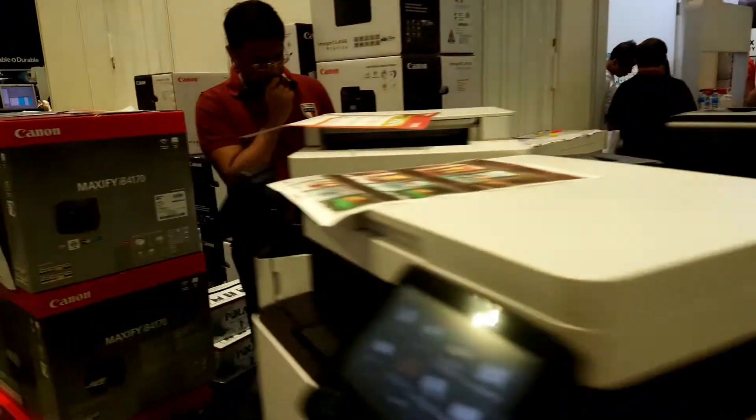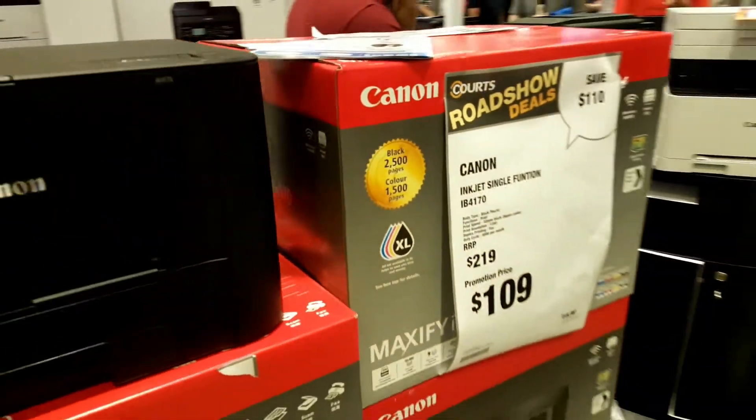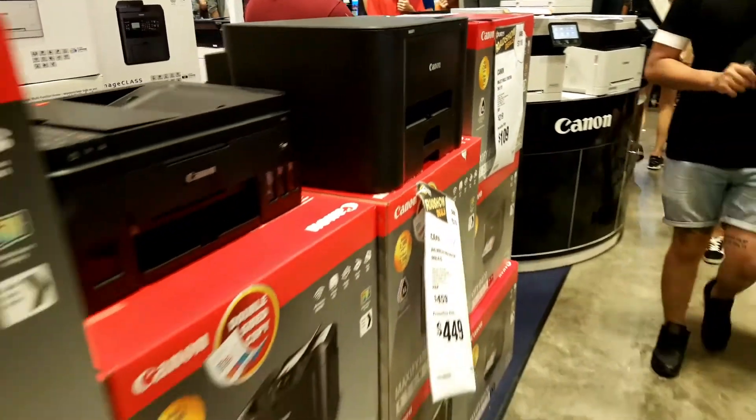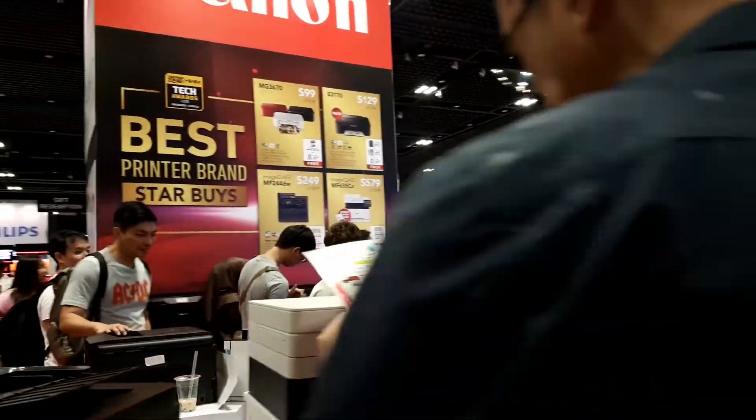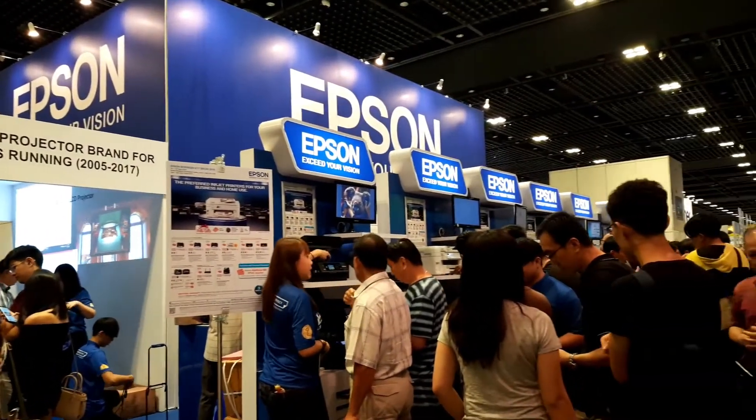There are also printers on sale here from companies such as Canon, Epson, and Brother. The price range of printers is from $75 to $300, depending on the printer that you are getting.